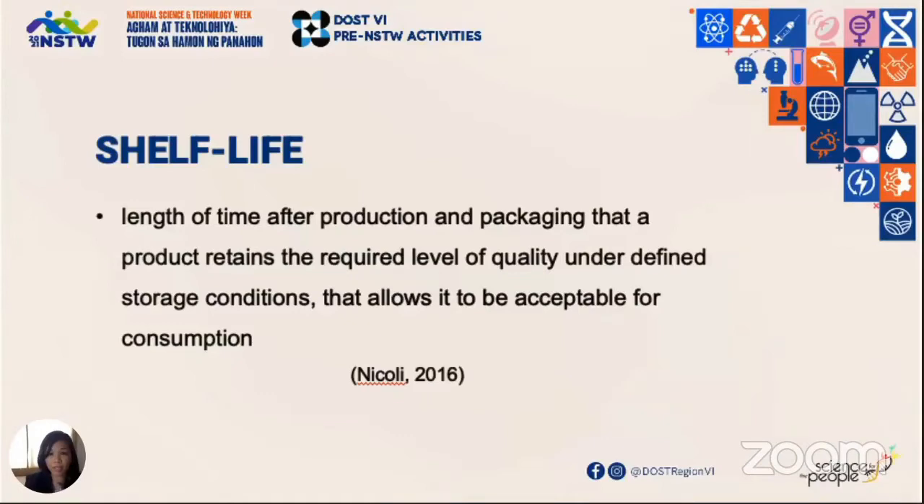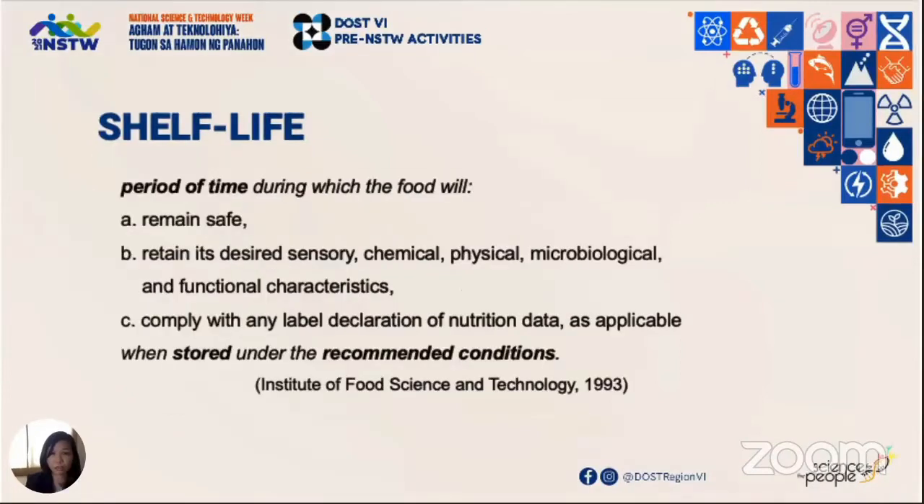What is shelf life? Shelf life is the length of time after production and packaging that a product retains the desired level of quality under defined storage conditions, and it allows that food to be acceptable still for consumption. Another definition: it is the period of time during which the food remains safe, retains its quality characteristics, and complies with declared nutrition data when stored under recommended conditions.